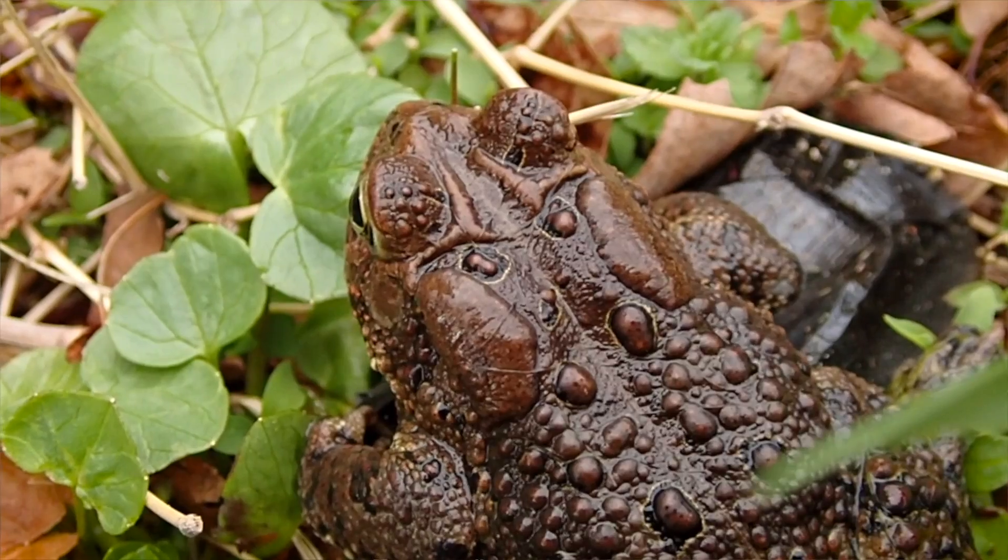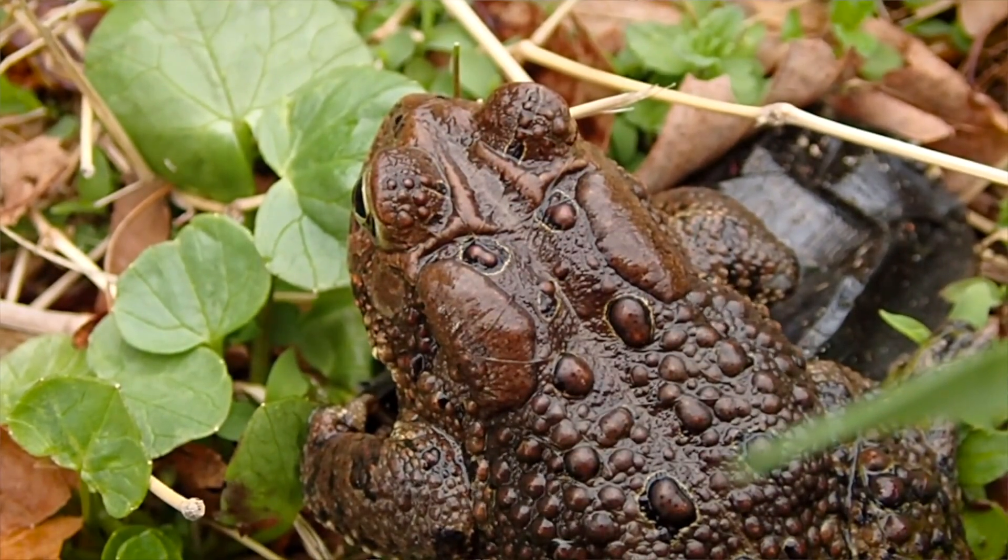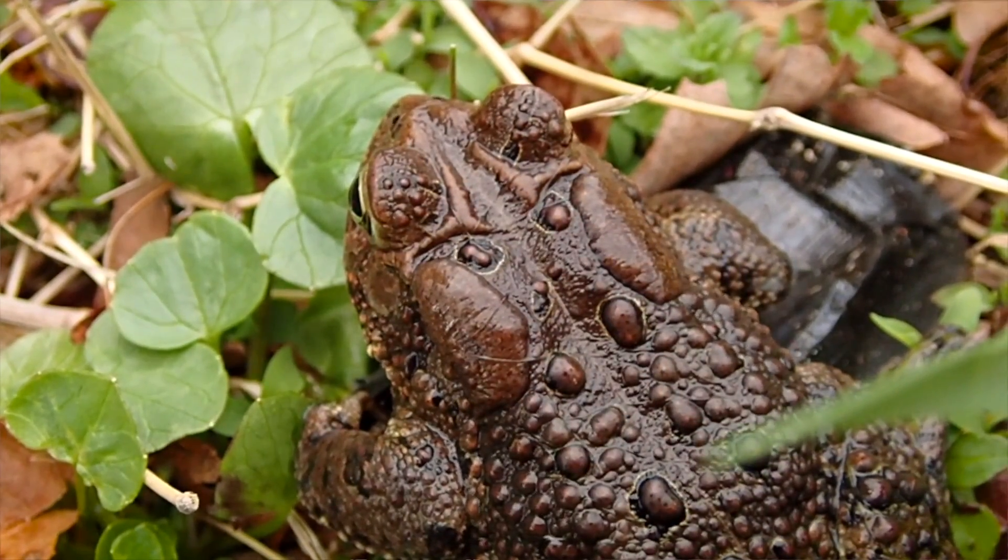Fowler's Toads and American toads can hybridize, but that's usually only where their habitats intersect. If you find a toad in a sandy area, it's pretty sure to be a Fowler's Toad. If you find one in the woods, it could be either an American toad or a Fowler's Toad. I'm sure you've noticed that behind their eyes are what look like two large warts.